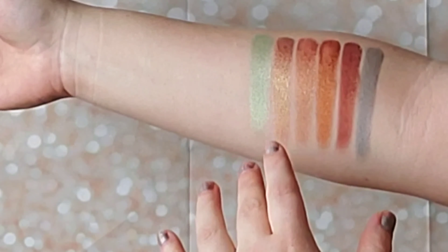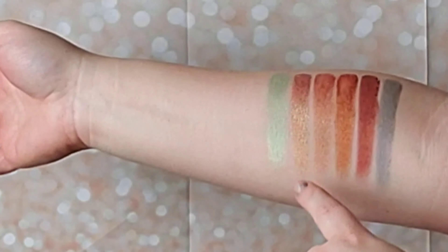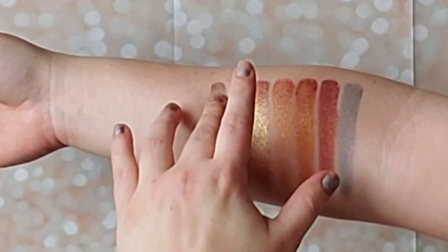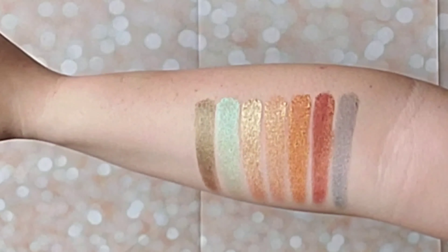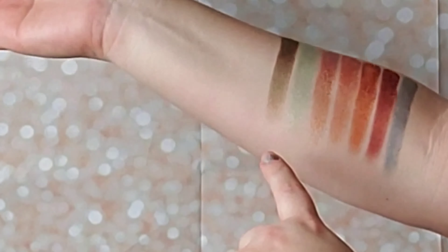I'm going to start swatching with the Halloween Treats collection, beginning with the shade Joker. Wow, you guys, this is crazy. I need to get a mirror underneath these shadows in the future so you can see what it looks like from multiple positions. Right now I'm seeing a blue with a heavy kind of gold glitter to it, but in the pan when I look at it dead on, I see purple and brown. It is really interesting. In the pan it is completely different than what you're seeing on camera.